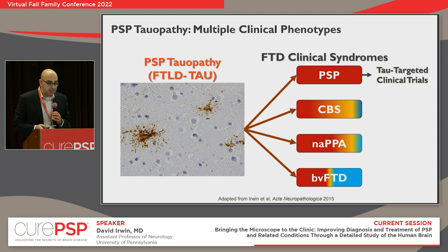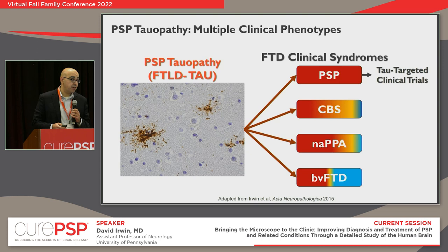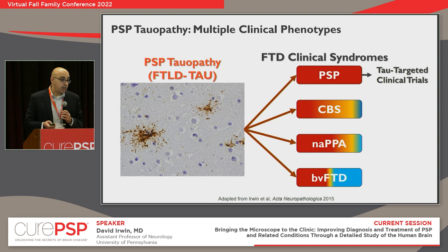PSP tau — what neuropathologists call PSP — can present not only with what we think of as the classic Richardson syndrome, but also with FTD-like syndromes including corticobasal syndrome, a certain type of primary progressive aphasia with non-fluent speech and grammatical difficulty, and sometimes even behavioral features. Some patients with more cognitive presentations don't always get the motor features or eye findings we think of as classic for PSP. We need to do a better job of detecting PSP in living patients — that's why I collaborate closely with Dr. Dake, because PSP can present both cognitively and as a movement disorder.